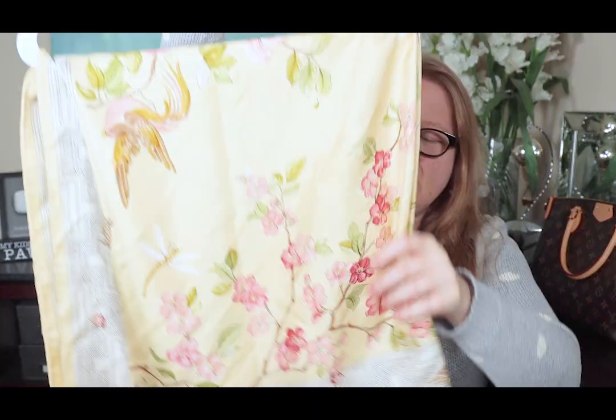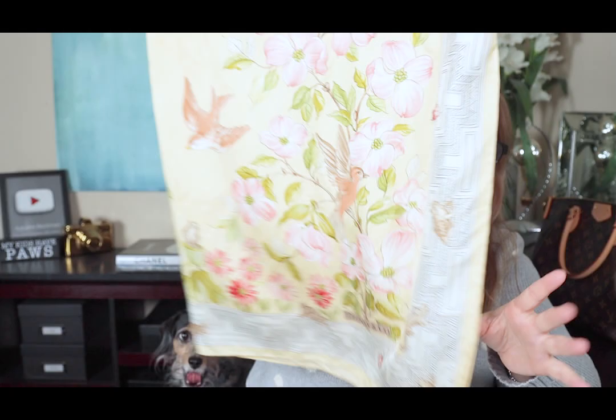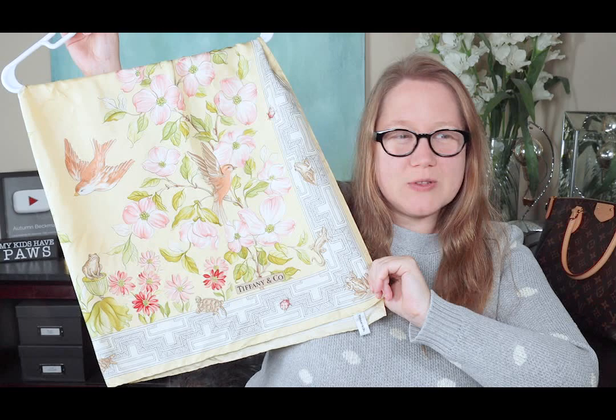Let's look at the Tiffany and Company items next. I have a scarf from Tiffany — did you know they even make scarves? I also got this on the RealReal and this quarter of it gives you a pretty good idea of what the scarf looks like. I think it's beautiful. I love the colors, I love that it has animals — you'll notice a lot of my scarves tend to have animals on them. That's part of what attracts me to them.